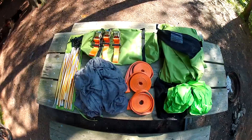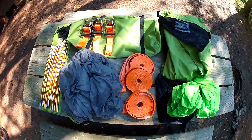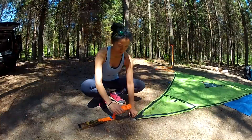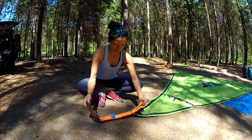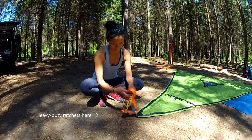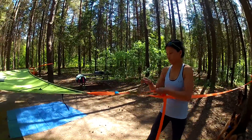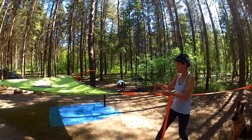Number 4: Everything you need to set up a treehouse is included. After setting it up a couple of times, it'll take you less than 10 minutes to pretty much build a treehouse — now how many people can say that? Because the Vista comes with everything you need, it is a little on the heavy side, weighing approximately 19 pounds. This is something to keep in mind depending on the type of camping trip you're thinking of going on.